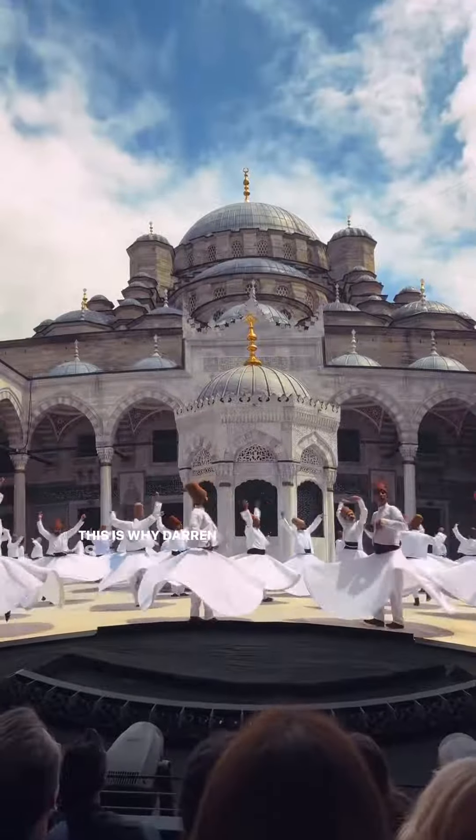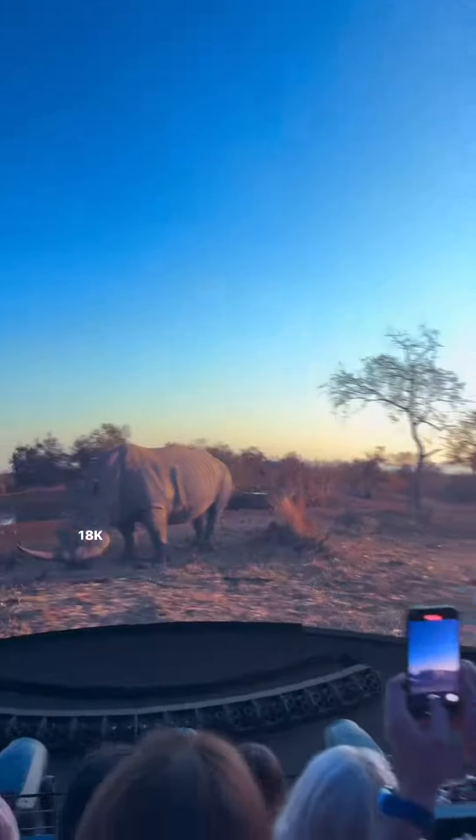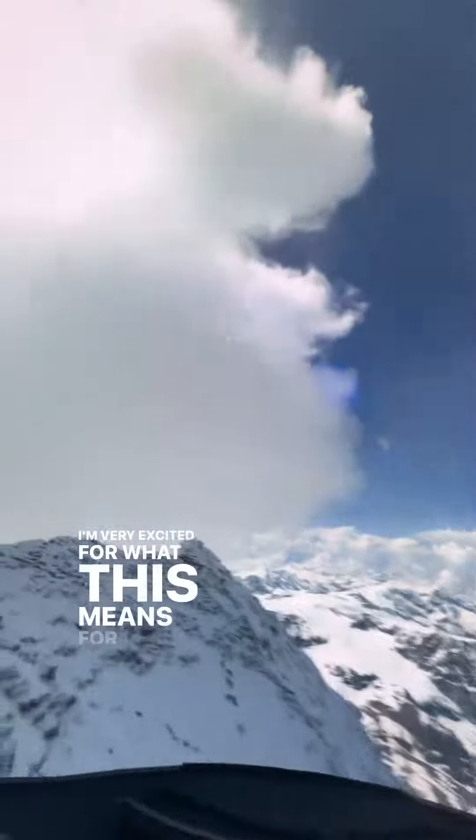This is why Darren is one of my favorite filmmakers. He wrote and directed a story specifically to be shot on an 18k camera, experimenting to push the visual boundaries of how we watch movies. I'm very excited for what this means for films and theaters moving forward, but let me know what you think.